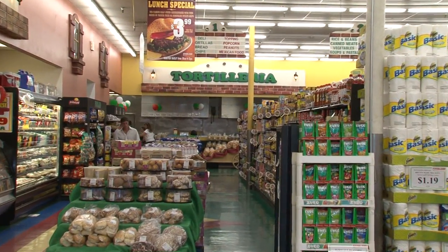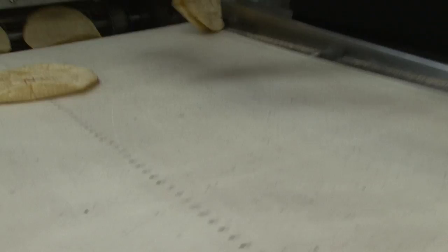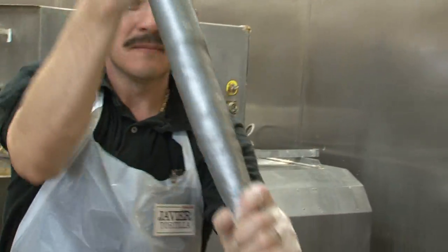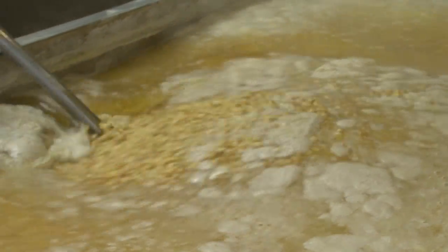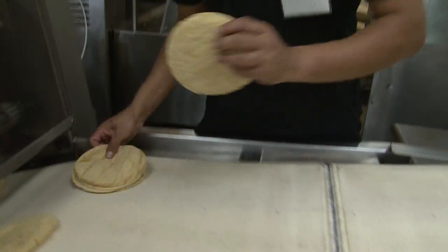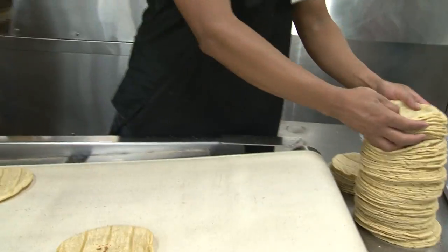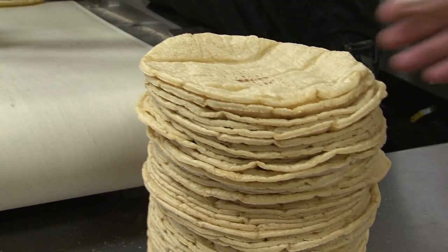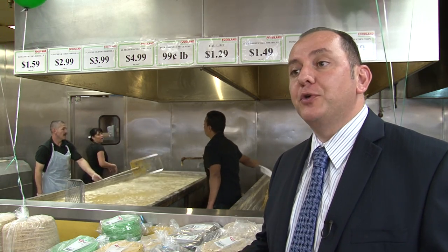Just when I thought I'd seen it all, Doug showed me their tortilleria. This is our scratch tortilla department. We start here with corn — fresh corn. We cook it with water and we add lime, and that's it. Three ingredients. We make this amazing product. It's not good for very long because there's no preservatives in it. So you buy it today, you better eat it today — otherwise put it in the refrigerator. It's made fresh every day. We cook in this tortilleria probably 12 to 13 hours a day. I'm not sure if there's anything better than a hot tortilla right off the line. Delicious.